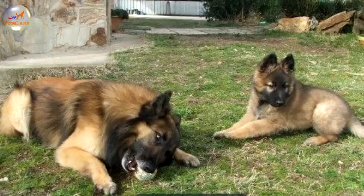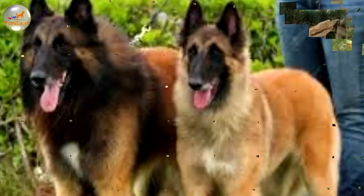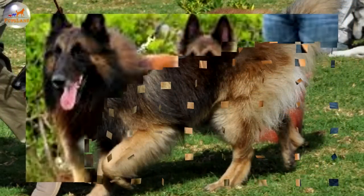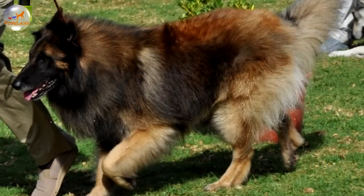The tail is strong at the base with the bone reaching to the hock. The double coat is weather-resistant with long, abundant, close-fitting guard hairs. The overall length of the harsh coat is medium to long, with the hair on the head, legs and outer surface of the ears being shorter. The undercoat is dense and the outer coat is straight with black tips.